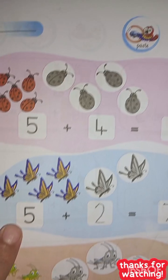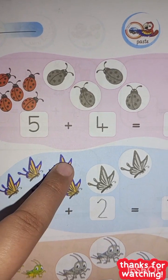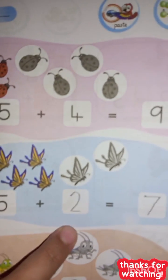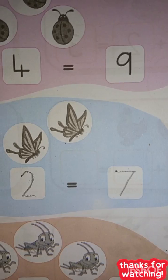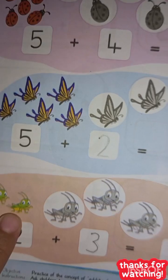So these are five butterflies — one, two, three, four, five — plus two butterflies, one and two. So five plus two is equal to seven.